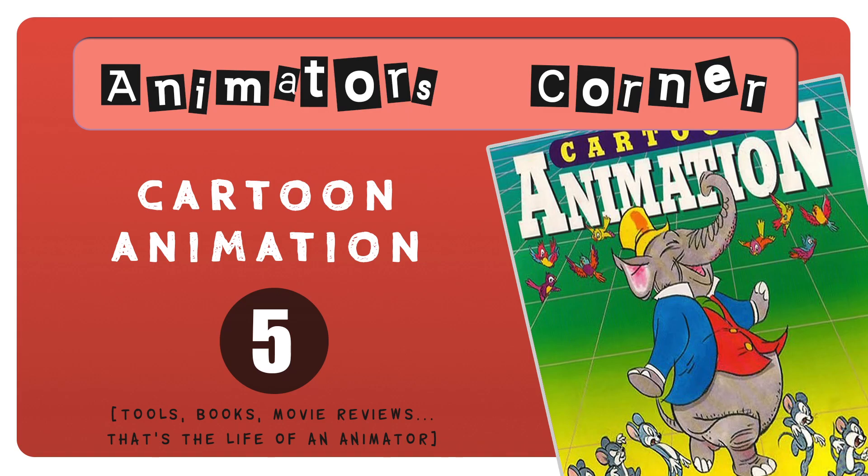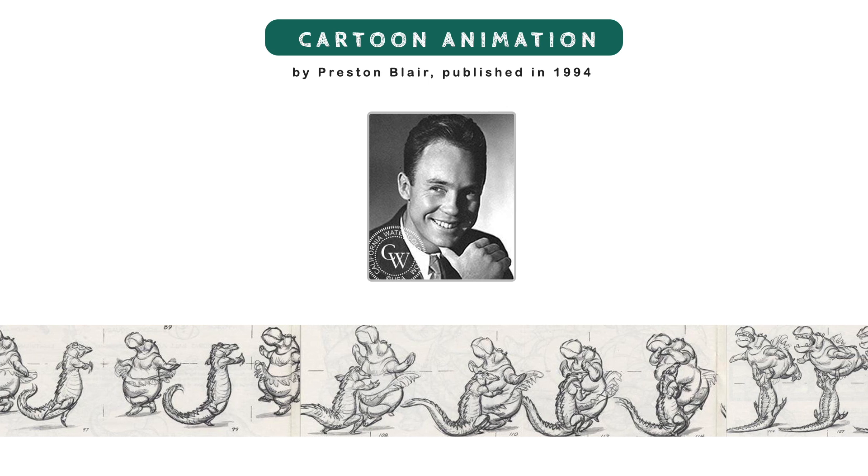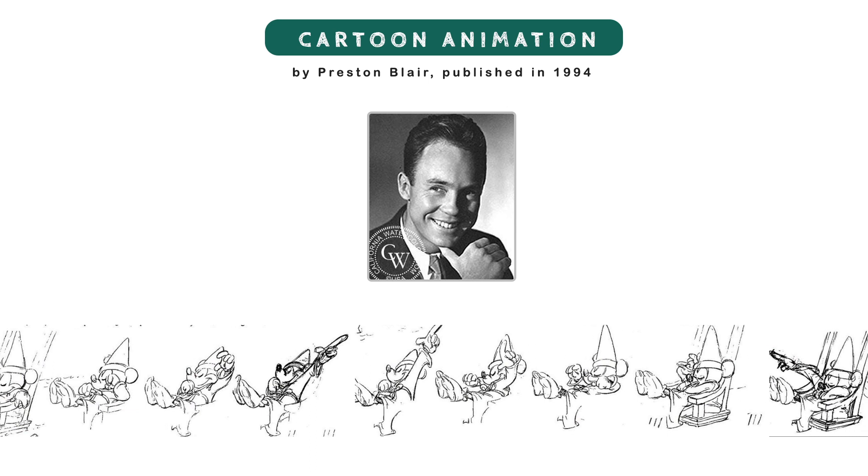Another must-have book for our animation show: Cartoon Animation by Preston Blair, published in 1994. Blair worked for Disney and was the animator for the hippo dance in Fantasia and the sequence of Mickey Mouse in The Sorcerer's Apprentice.